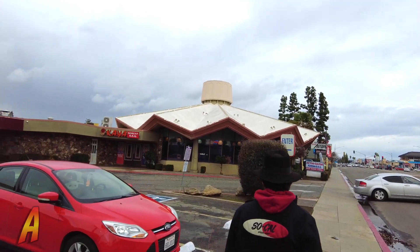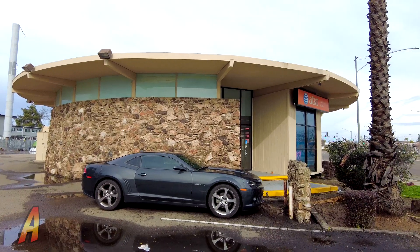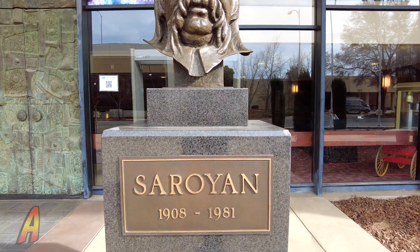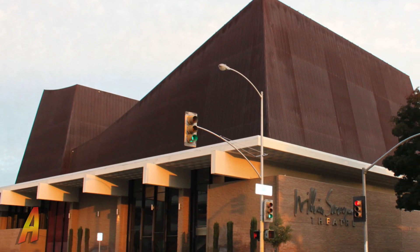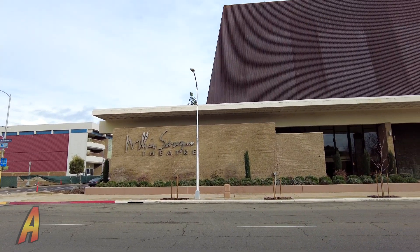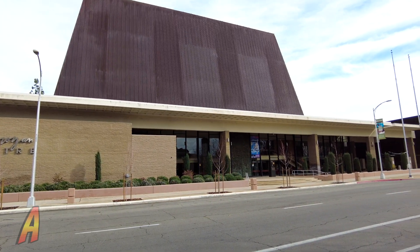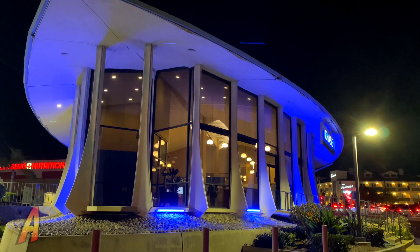Some of these buildings are not in the best shape, but one complex in particular stands out — the William Saroyan Theater here in downtown Fresno. Named after Armenian-American playwright and author William Saroyan, this complex is an excellent example of Googie Architecture within the city of Fresno, California. Now let's head down to Southern California to check out some Googie architecture, like this Chase Bank here at Manhattan Beach, California.